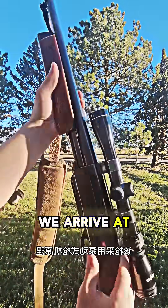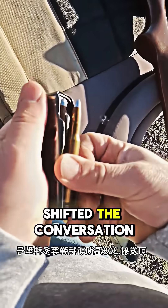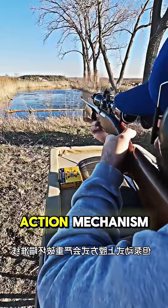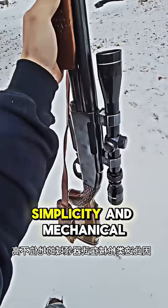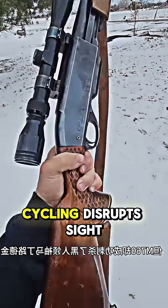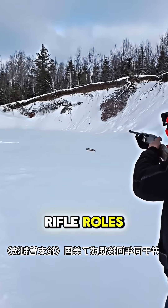Finally, we arrive at the Remington 760 pump-action rifle, an arm that shifted the conversation around U.S. gun regulation. Utilizing a pump-action mechanism and capable of firing .308 Winchester and other calibers, the 760 was praised for simplicity and mechanical reliability. However, its pump-action cycling disrupts sight alignment, making it ill-suited for precision rifle roles.